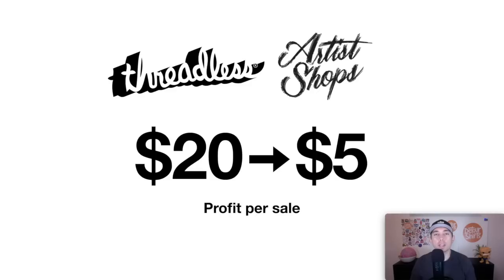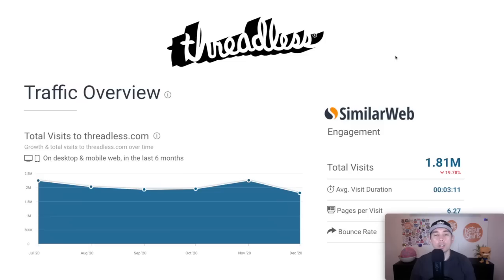To compare t-shirt prices and profit: on a Threadless Artist Shop, if you sell a $20 shirt, you get a $5 profit. Their overall traffic is about 1.81 million visitors per month on average. That is Threadless, my print-on-demand website number five.